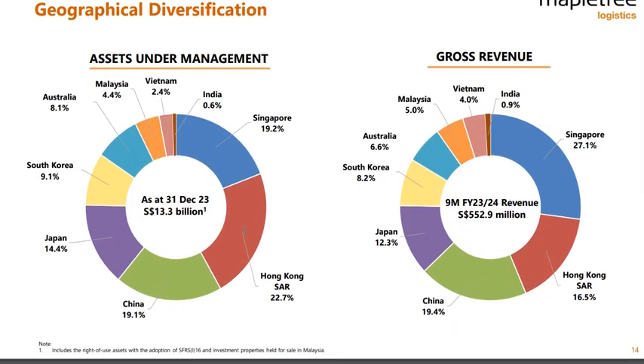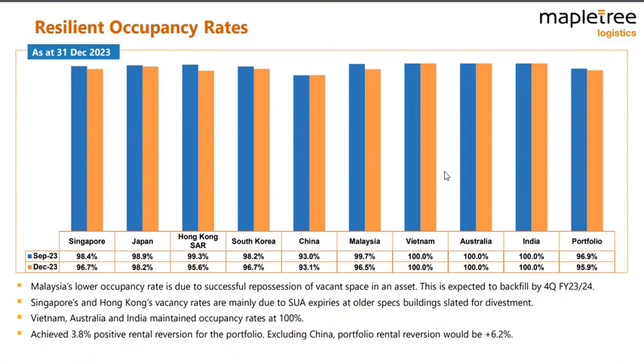Geographical diversification can be good and bad. As we talked about before, China and Hong Kong were pulling it down, but the rest of the portfolio really pushed performance forward. With so many properties in so many countries, investing in Mapletree Logistics is really a bet on the management. If you trust the management, you buy this REIT — I don't know how you'd otherwise analyze so many properties across so many countries.